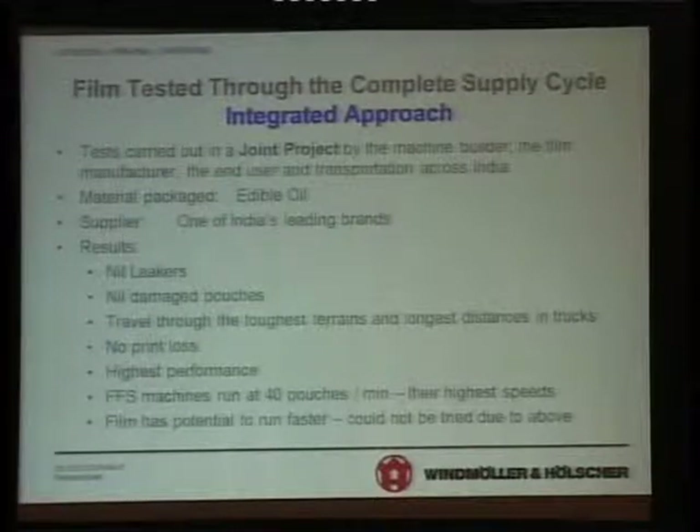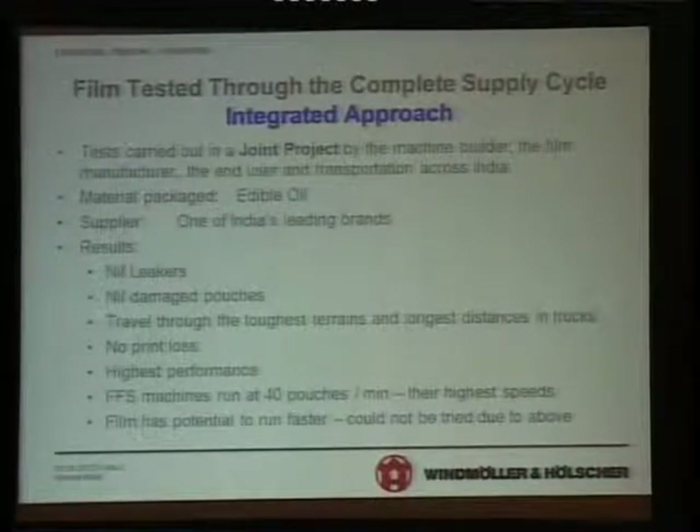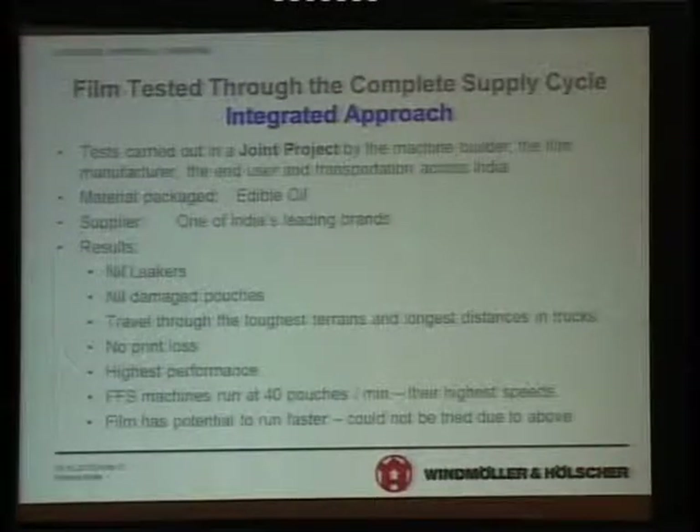India is notorious for roads and logistics, and transportation is a major issue that all packaging people have to concentrate on. The pouches traveled through the toughest terrain and longest distances in the country. High performance FFS machines ran at full speed at 40 pouches per minute, and the film had the potential to run faster but could not because that was a machine limitation.